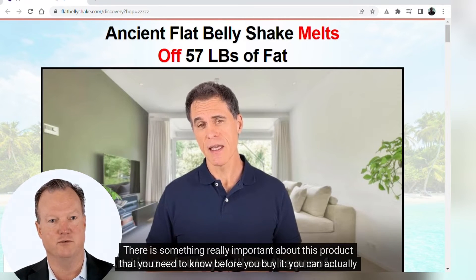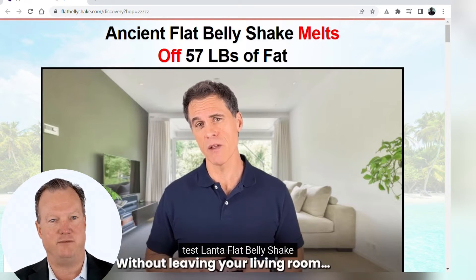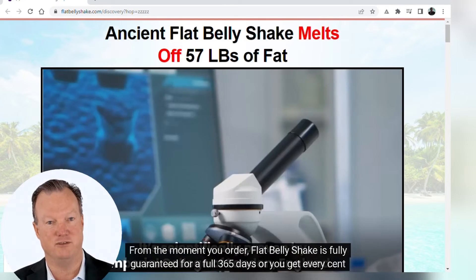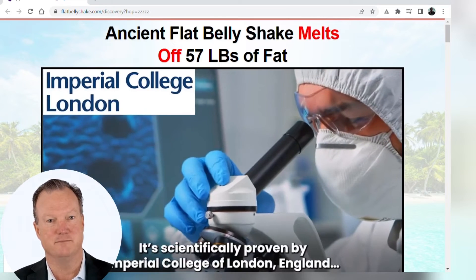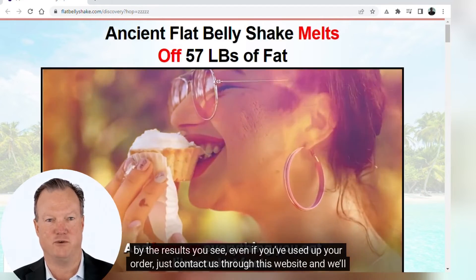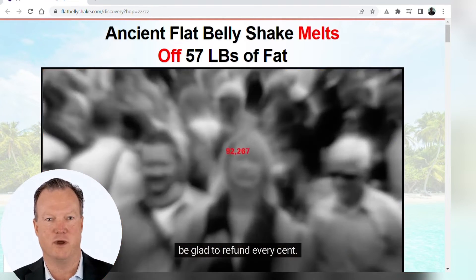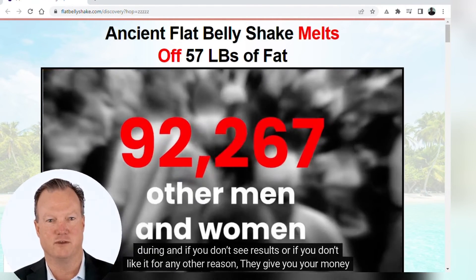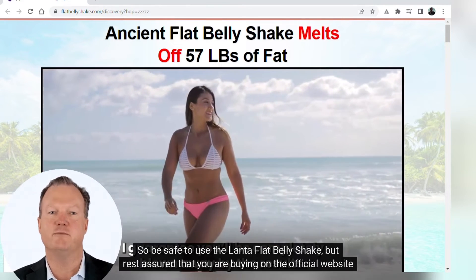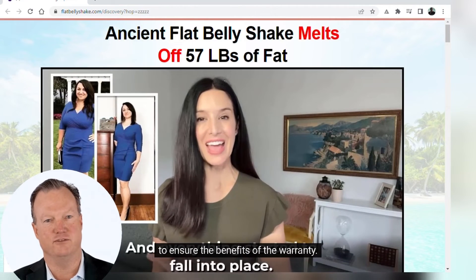There is something really important about this product that you need to know before you buy it: you can actually test Lanta Flat Belly Shake. From the moment you order, it is fully guaranteed for a full 365 days, or you get every cent back. That means if you change your mind, decide it's not for you, or if you aren't completely satisfied by the results — even if you've used up your order — just contact them through the website and they'll refund every cent. If you don't see results or don't like it for any reason, they give you your money back. Just be sure you are buying on the official website to ensure the benefits of the warranty.